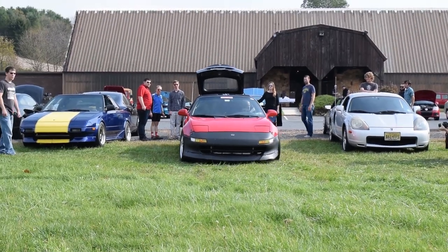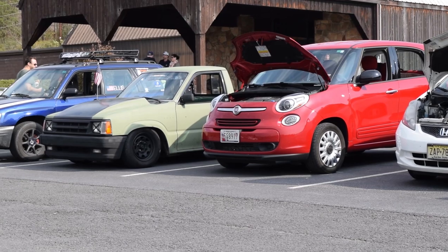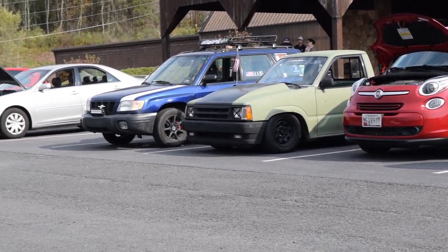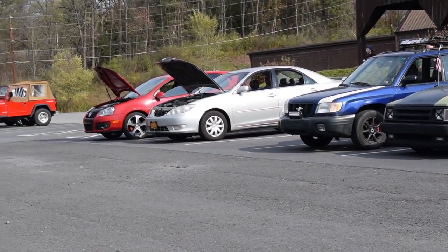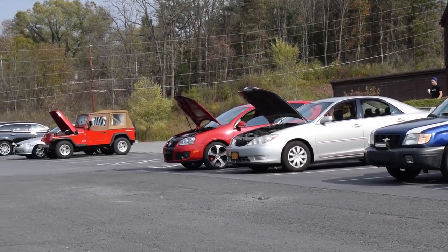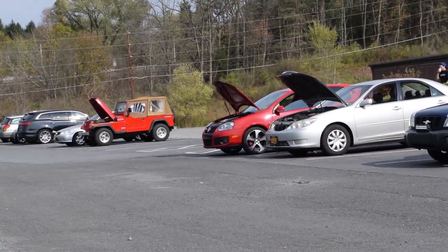Here's that wonderful shot where we get all three generations of the MR2 right next to each other. You can see a mini truck, a first-gen Subaru Forester. In the back there is a Jeep YJ with, I think, the Iron Duke four-cylinder in it.